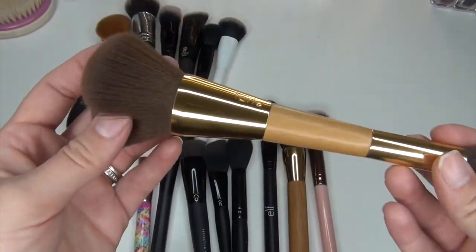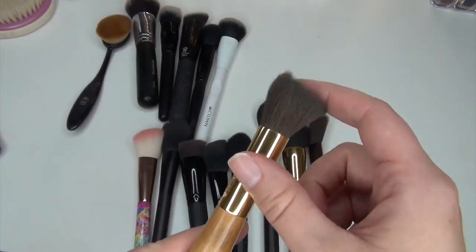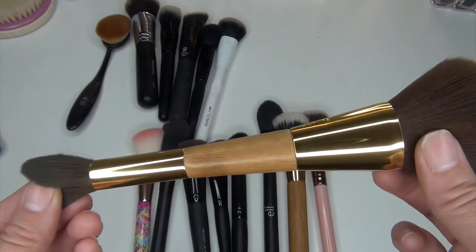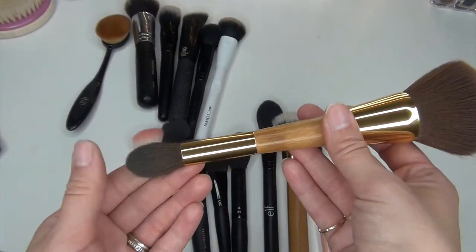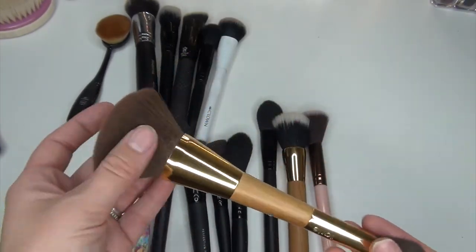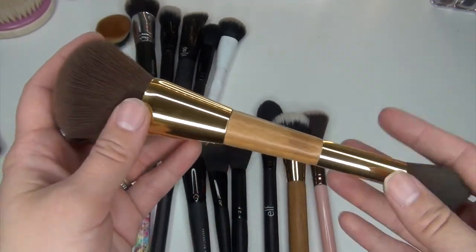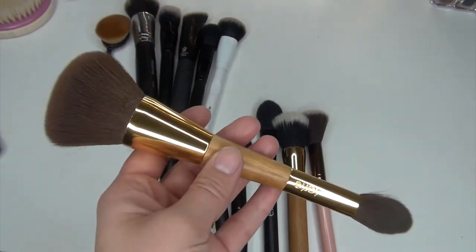This one here from Tarte I'm going to get rid of as well. I was using this side to set my under eyes and this side for bronzing and face powder, but I don't like dual-ended brushes because then I can't put it nicely in a jar and the bottom part gets ruined. It's a really nice high quality brush honestly, but the dual-ended design just isn't for me — I know it saves space for travel, but I'm getting rid of this one.